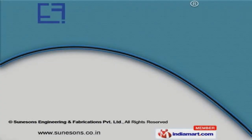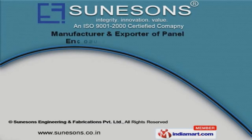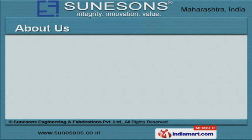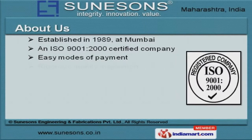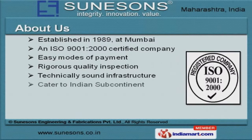Welcome to SunnySuns Engineering and Fabrications Private Limited, Manufacturer and Exporter of Panel Enclosures and Accessories. An ISO 9001-2000 Certified Company established in the year 1989 at Mumbai, our technically sound infrastructure and rigorous quality inspection help us to cater to the Indian subcontinent.